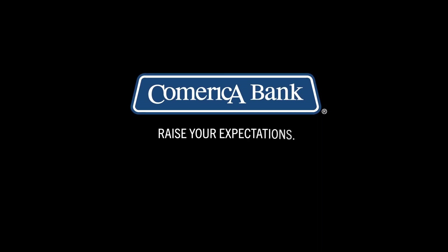Contact Comerica Bank today to learn more about the options and what your ideal mix should be.